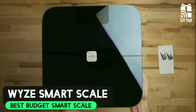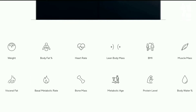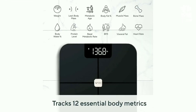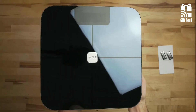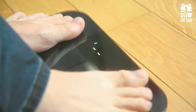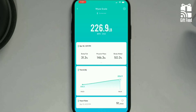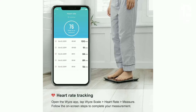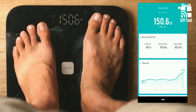The Wyze Scale is the best budget smart scale around. It tracks 12 metrics, including your BMI, body fat percentage, body water percentage, heart rate, and weight up to 400 pounds. It has a network of sensors built into the glass and determines your body fat percentage using bioelectric impedance analysis. It keeps your data private and offers a mode for those who are pregnant or wearing a pacemaker. The scale runs on four AAA batteries, which are included in the box. The scale's display only shows your weight and body fat percentage.